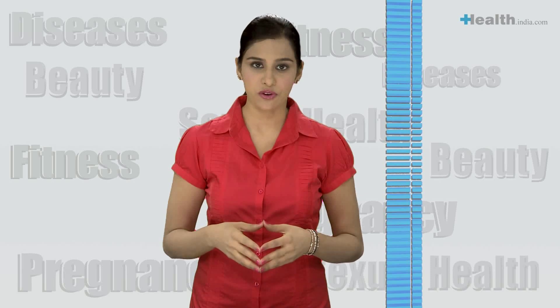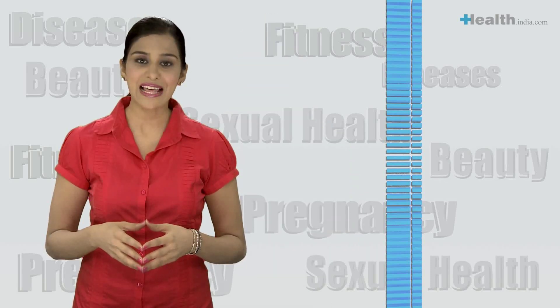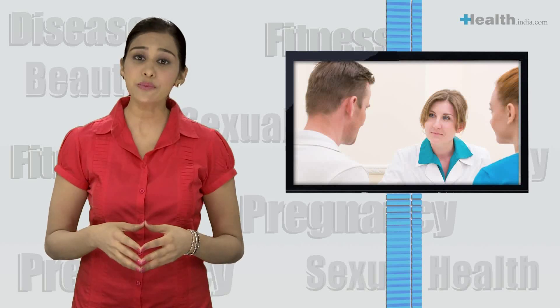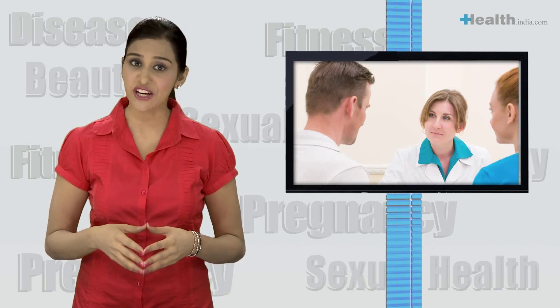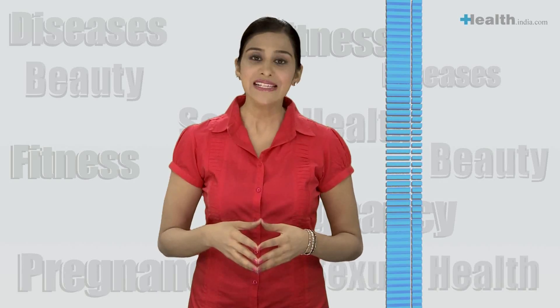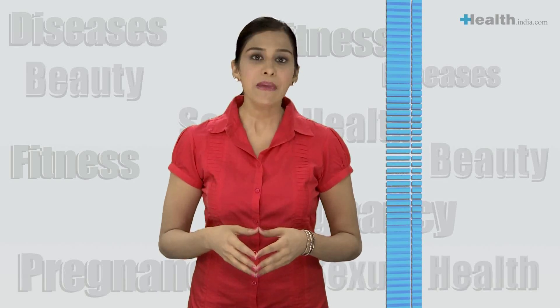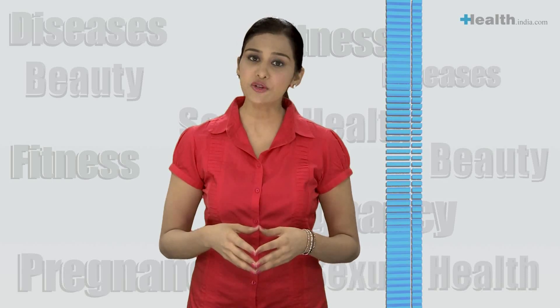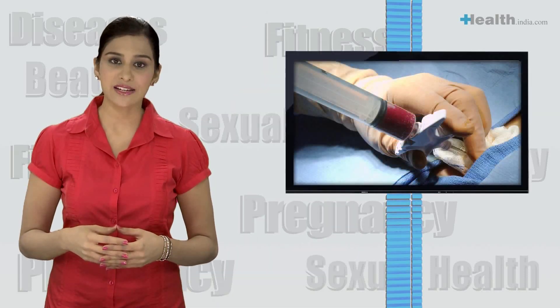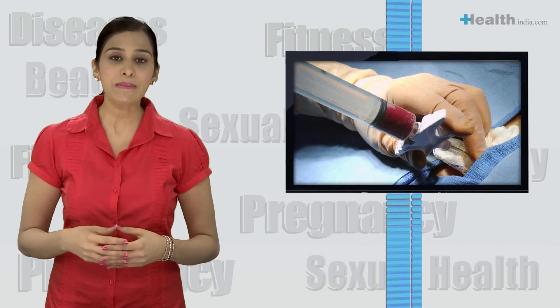Thalassemia is a preventable disorder. If one knows one's thalassemia status, they could be in touch with their doctor for counselling and could prevent the birth of a thalassemia major child. In the Mediterranean countries, where the prevalence of thalassemia minors is as high as 17%, public awareness campaigns have led to decreased thalassemia major births. In India, prenatal testing for the thalassemia gene should be made mandatory.